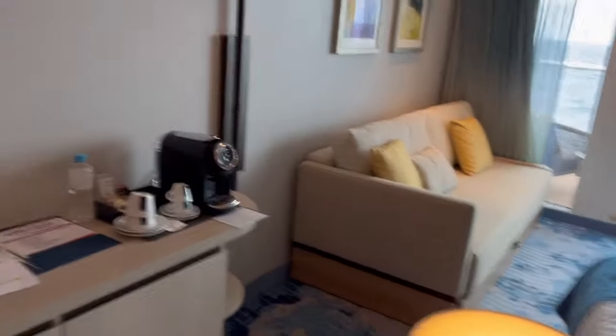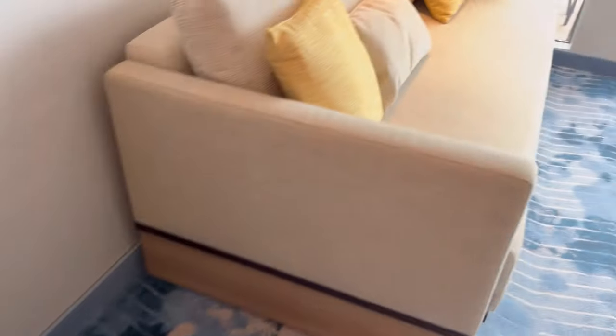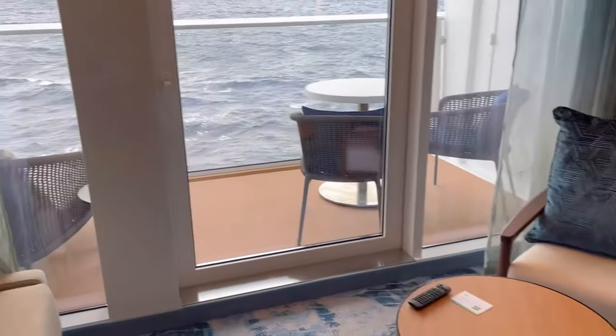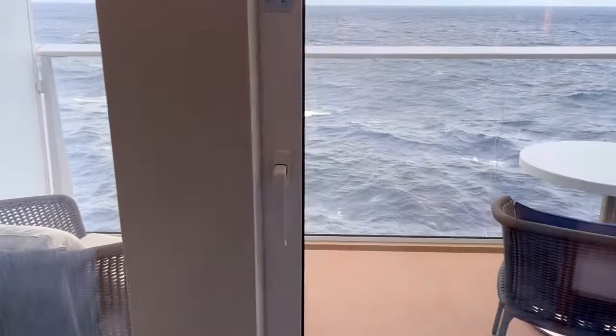Look at the nice decor — this is a Sky Junior Suite. There's a little landing area, you've got your fridge. It's got a regular ocean view balcony. This is a nice room, but you're paying for those amenities, so unless you're a Pinnacle member, you'd probably just get a regular junior suite.